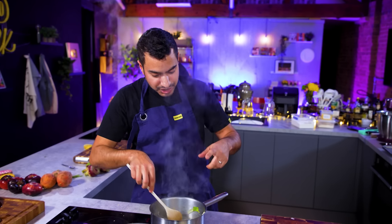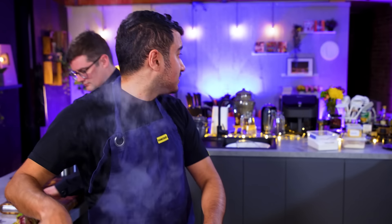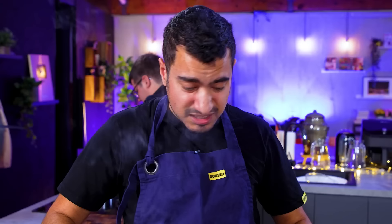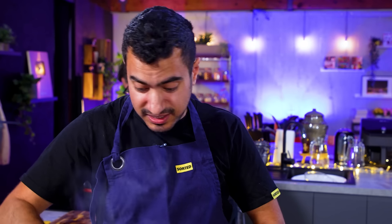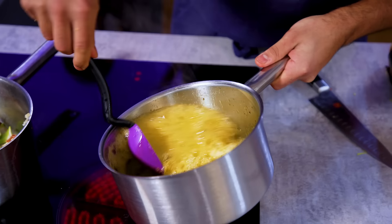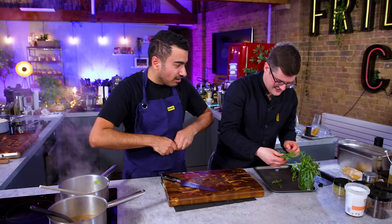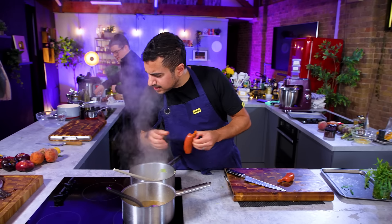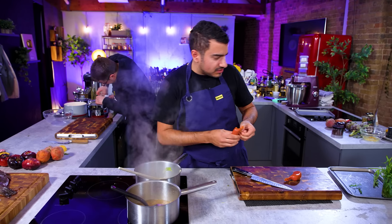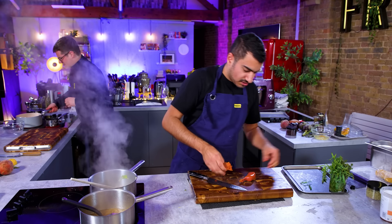I've got a base of leek, shallot, garlic — didn't peel the shallot because it's all getting strained off. Once Ben has done his duty and given me my bone from the monkfish, I'll put that in there. Put some tomato in it, white wine, and that'll be my sauce. I'm going to make some little caramelised roasted pumpkin tortellini, powered by monkfish with a chorizo-y sauce.